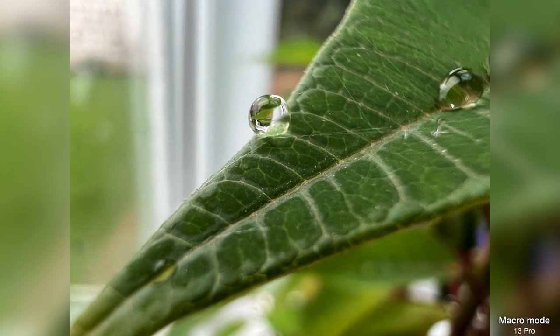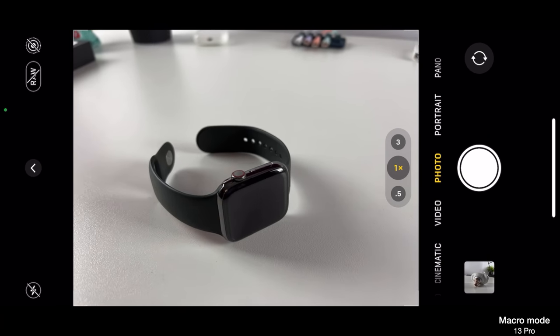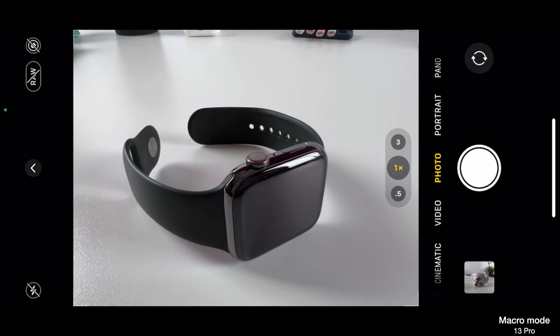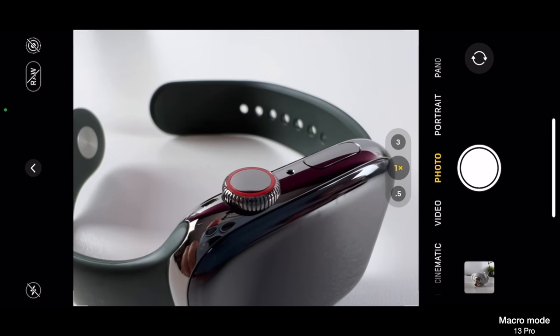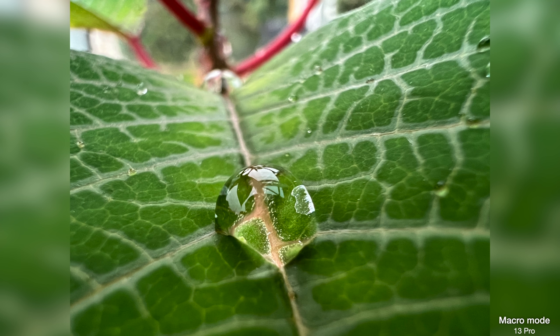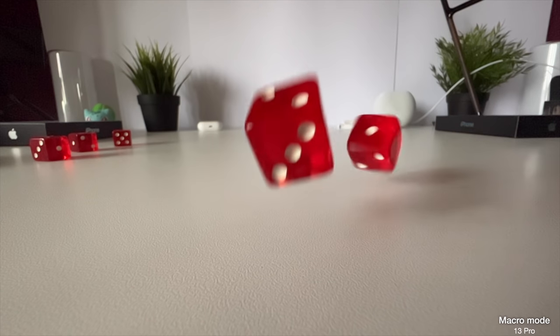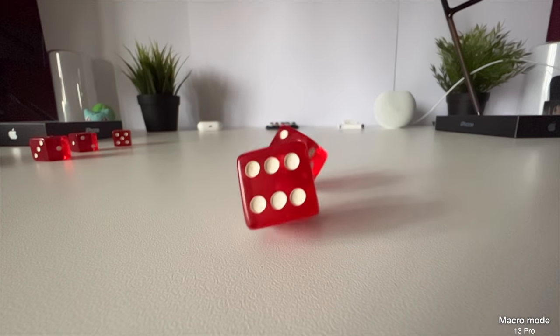The 13 Pros also introduce macro mode for the first time on an iPhone, a feature baked into the new ultra-wide lens. As you approach a close-up subject, the camera automatically switches into macro mode, though Apple have said we'll be able to manually activate this with a future software update. Apple are late to the game with this feature, but it is arguably worth the wait — the macro shots I've taken so far are pretty impressive. Macro mode works with video, slow-mo, and timelapse too.